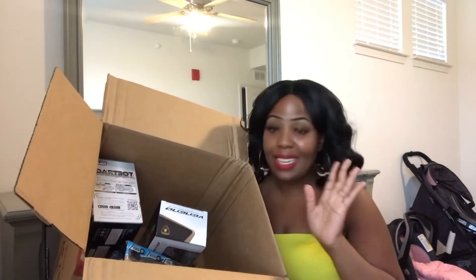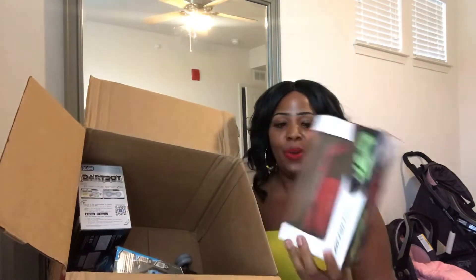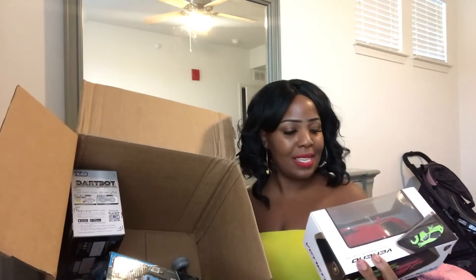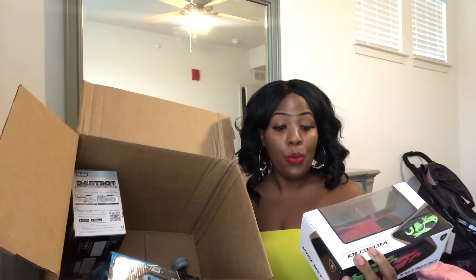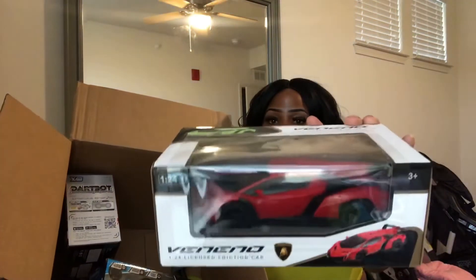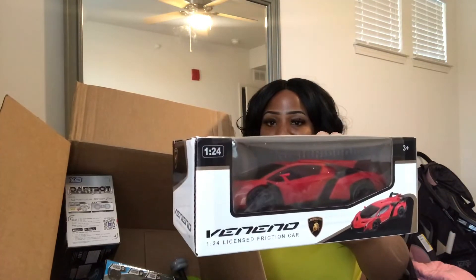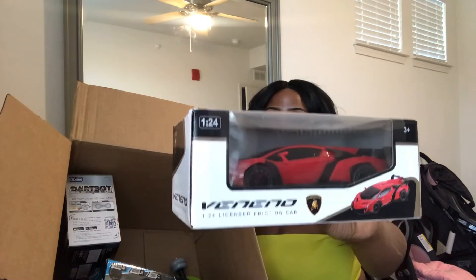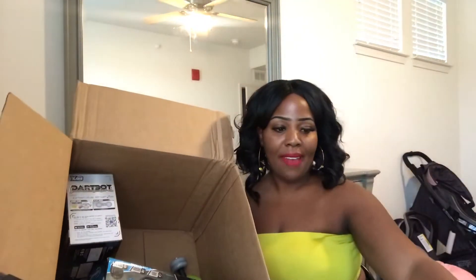Moving on to the next item in the box — I believe this is a Lamborghini, a red Lamborghini race car. Sorry if you're getting a glare, I'm trying to show it as best I can. Both of my boys love cars, especially Julian, so we have that.